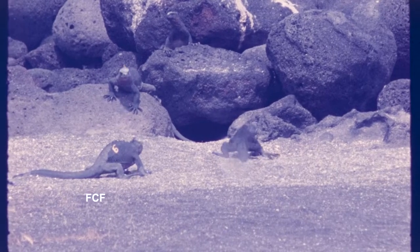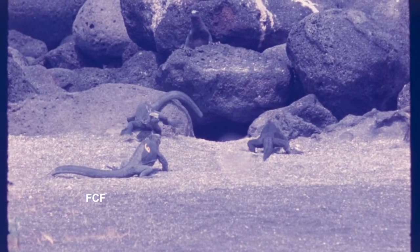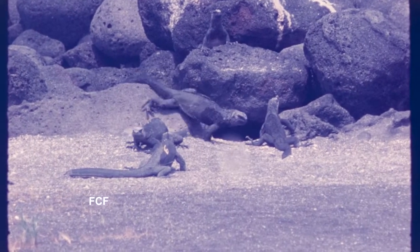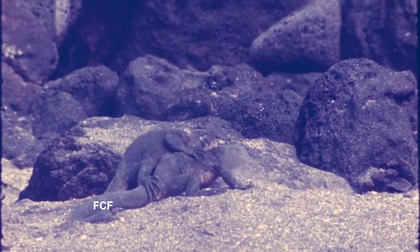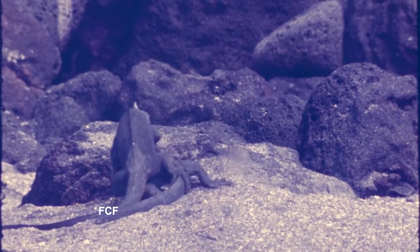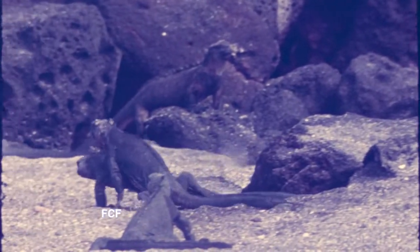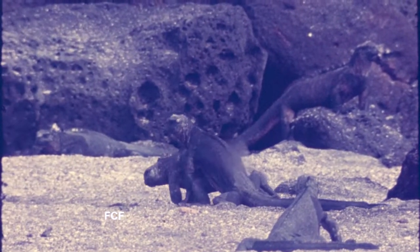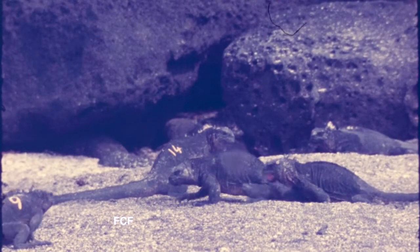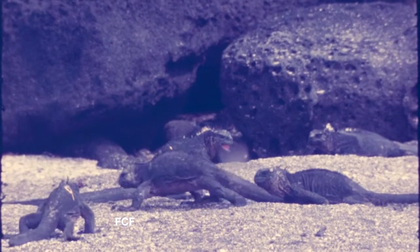The marine iguanas use the sand as a place to mate and to dig a nest and lay their eggs. The mating process sometimes looks more like a fight. Out here on this sandy area, Inka counted over 100 iguanas, so there's plenty of mating activity going on all the time.